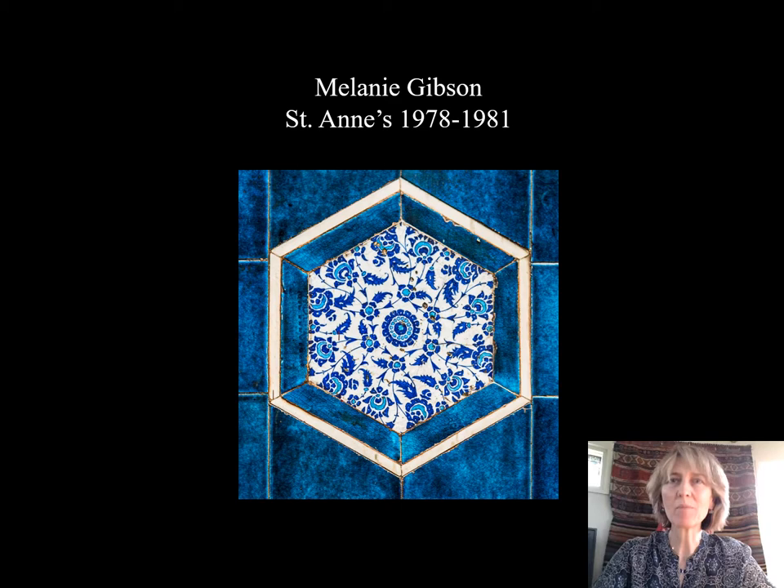Hello. My name is Melanie Gibson, and I'm an alumna of St Anne's College, where I matriculated in 1978.